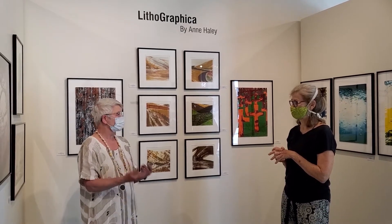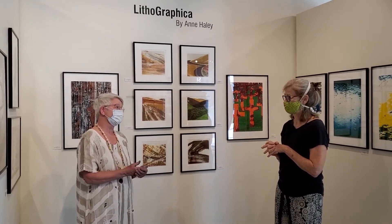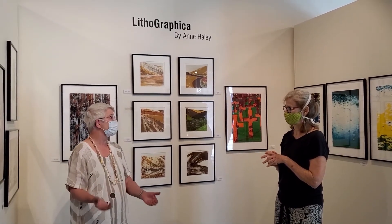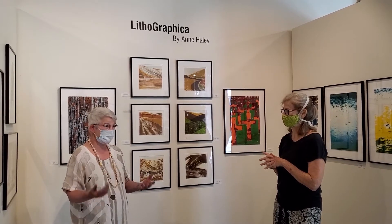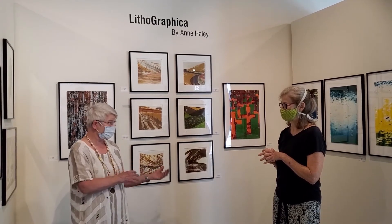I did a degree in librarianship and ran public libraries for some years. And when I finished with that, I decided to go back to school, because I'd always wanted to see if art and design was a path I wanted to follow. So I started with a class at a time at the community college, and then I went to Walla Walla University, and I spent four years doing that.